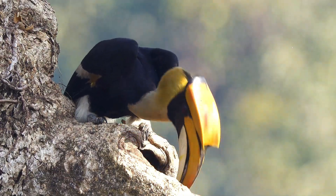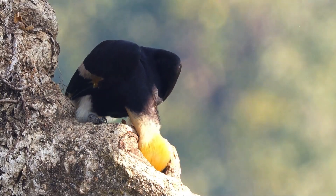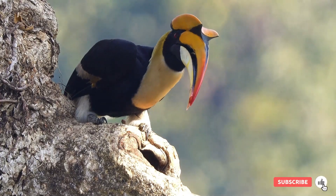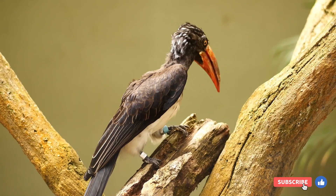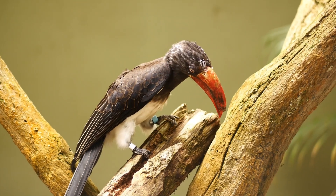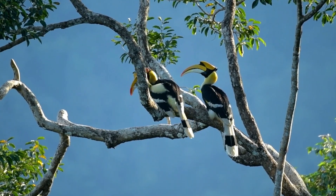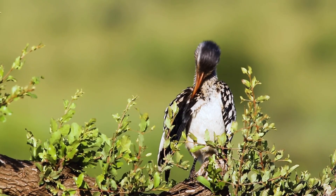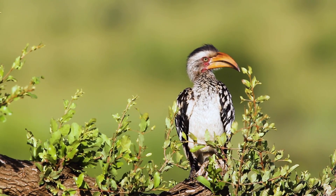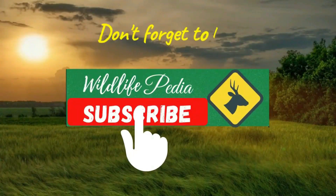As we close this journey through the world of hornbills, let's remind ourselves of the beauty and diversity our planet offers. If you're fascinated by the wonders of nature and wish to explore more, make sure to hit the subscribe button. Together, we can continue to uncover the secrets of the natural world and advocate for the conservation of its incredible species. Thank you for joining us in exploring the fascinating world of hornbills. Their story is a powerful reminder of nature's resilience and beauty, as well as the urgent need to protect these magnificent birds and the habitats they call home. Until next time, keep soaring high in the pursuit of knowledge and conservation.